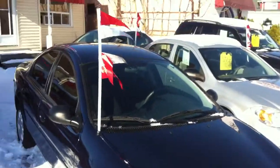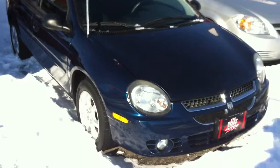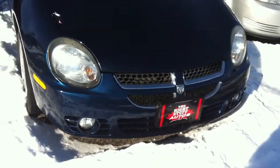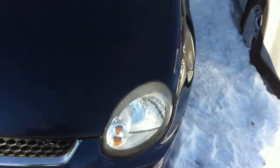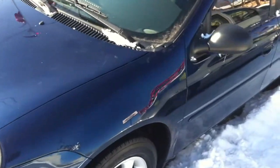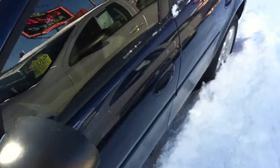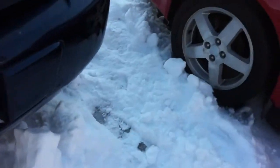Good morning, this is Paul McDonald from Right Stuff Autos at 53 Hartzell Road, St. Catharines, Ontario. One of today's feature vehicles is a 2003 Dodge SX 2.0 — previously known as the Neon, and then they changed the nameplate to the SX 2.0.